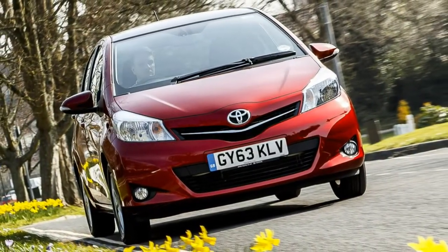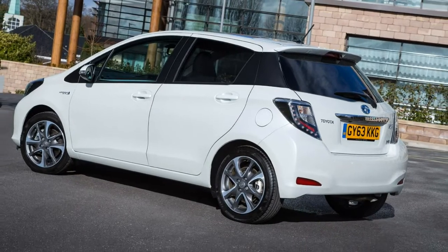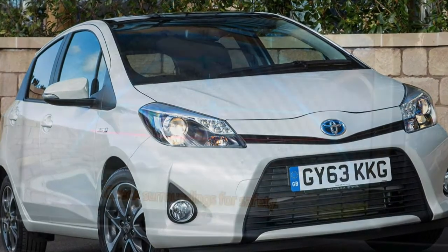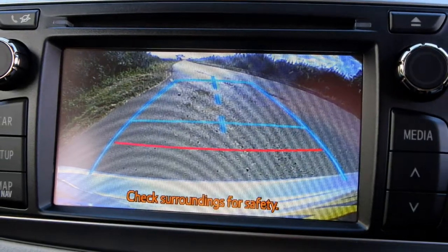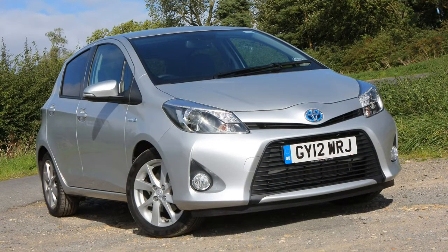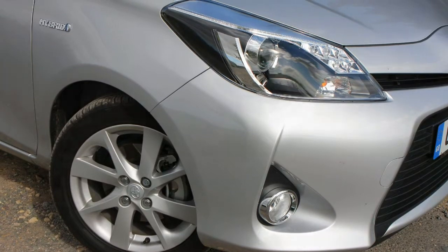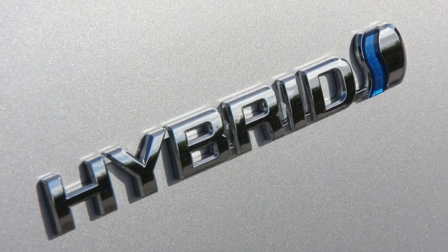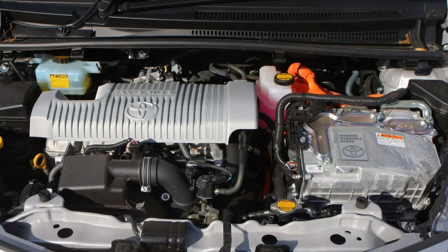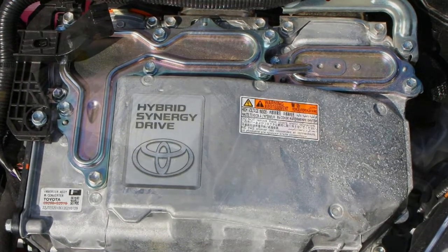The 1.5-litre VVT-i replaced the smaller 1.33-litre unit from 2017. With 111 horsepower and 136 newton-metres of torque, it still can't dip beneath a 10-second 0-62 mph time. Most interesting is the 1.5-litre hybrid, chosen by over 40% of Yaris buyers. It comes paired with the CVT automatic gearbox, and with smaller wheels, returns official figures of 85.6 mpg with CO2 emissions of just 75g/km.